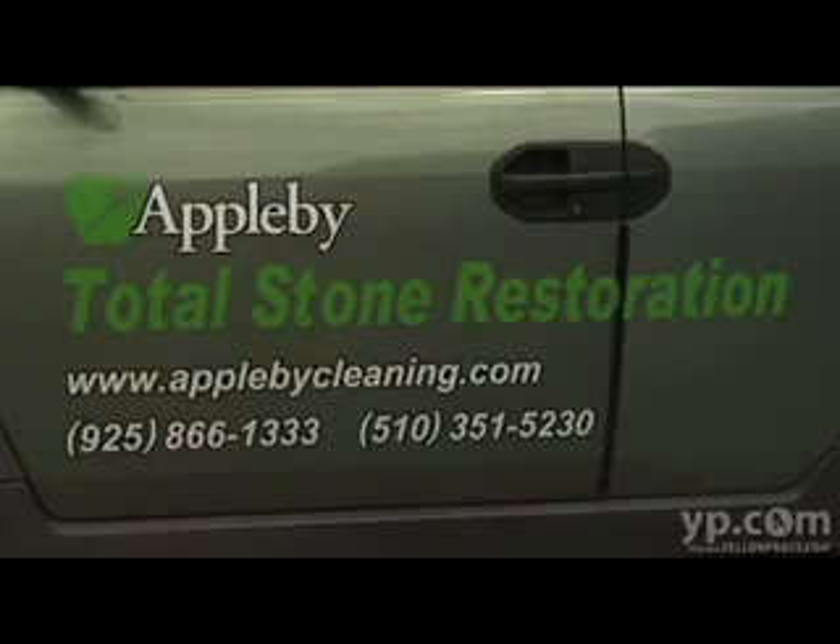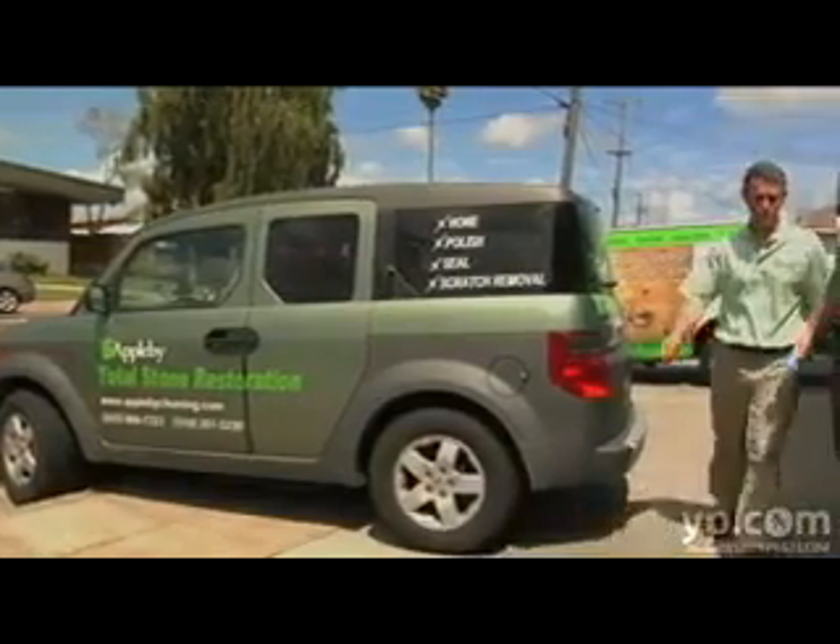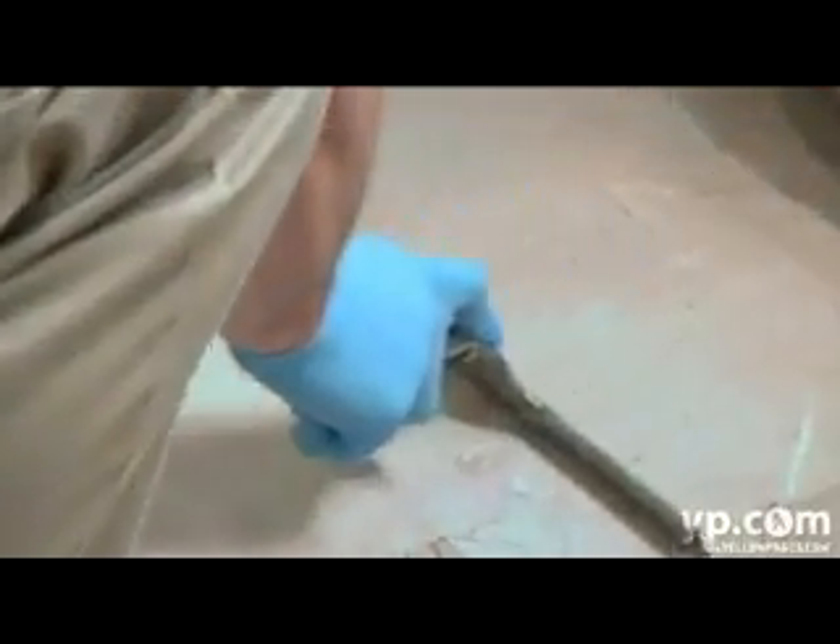All of the guys that do the work here are all employees. We do not use subcontractors, we do not pick up guys off the street. Everybody is licensed, they're bonded, they're insured, and we do continuing education every year with each employee.